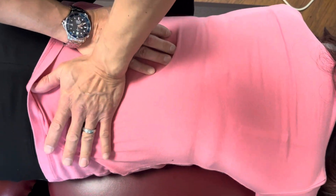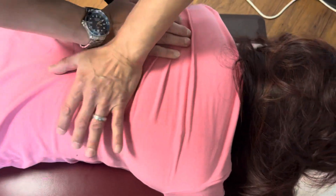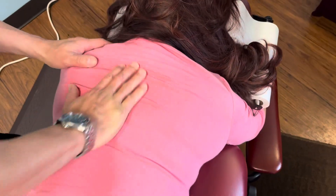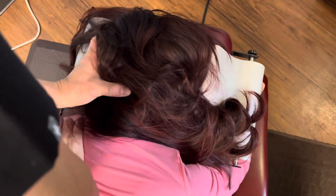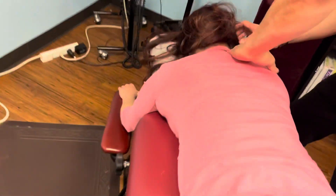Here we go — just the lower back. Breathe in, hold your breath. Good. Breathe out. Good.